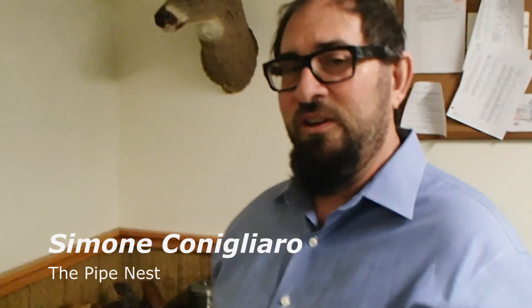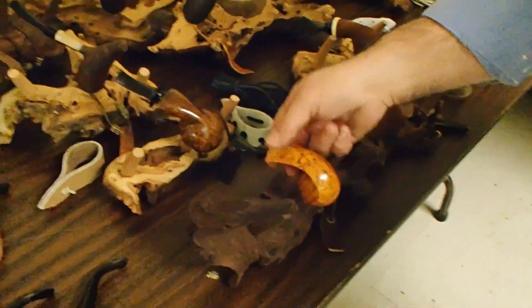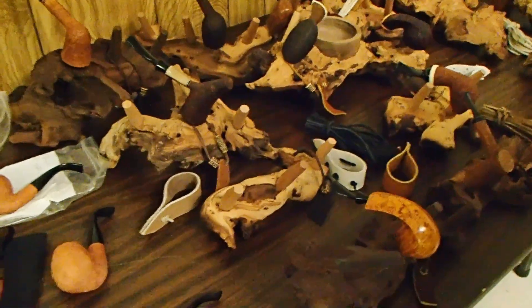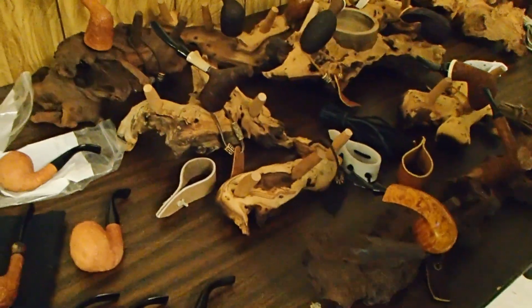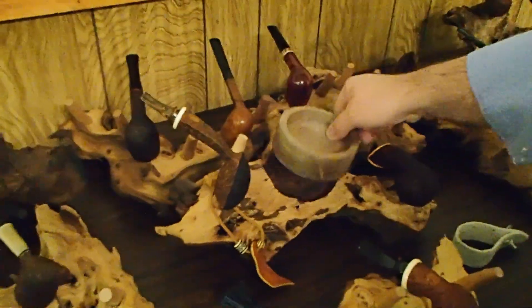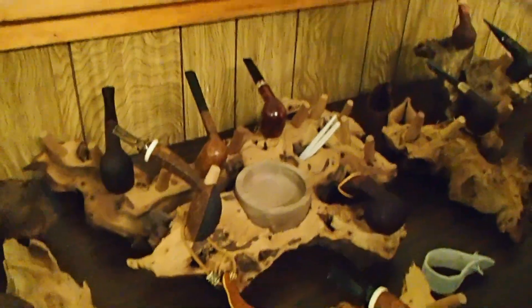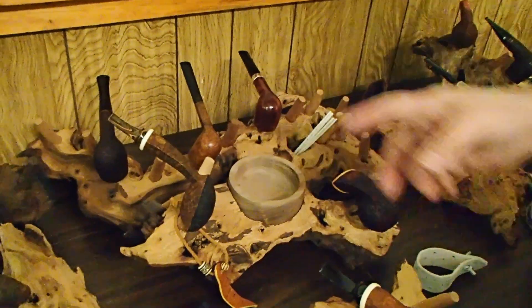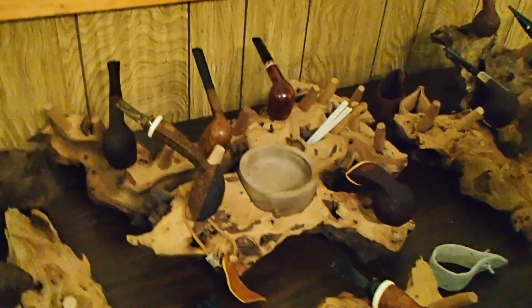Hi, I'm Savon Panigliaro. The name of the company is Pipe Nest and I made these pipe racks out of driftwood. They're new — these are totally my design. I also have a pipe station that has a removable ashtray, a tamper, a place to put your pipe cleaners. This particular one holds 15 pipes.